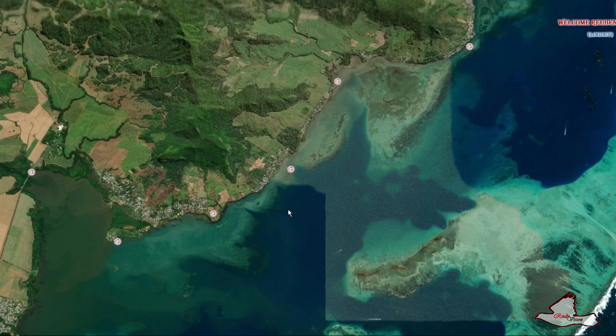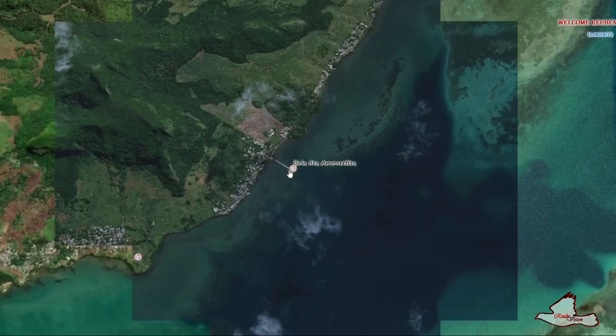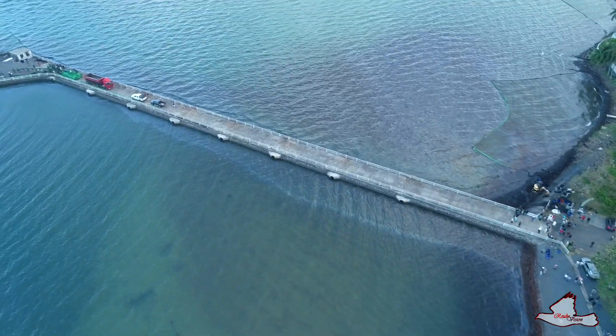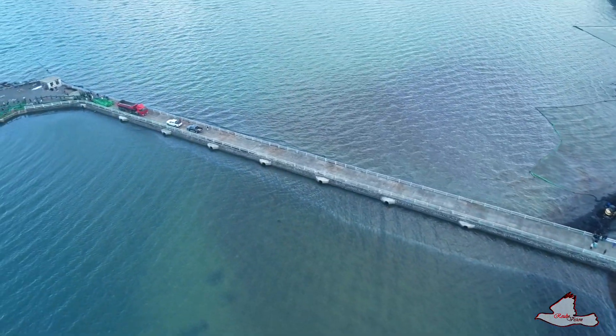There is a place called Bois des Amourettes where the heavy oil has been accumulated. Today you can see some lighter oil and petrol on the surface there.